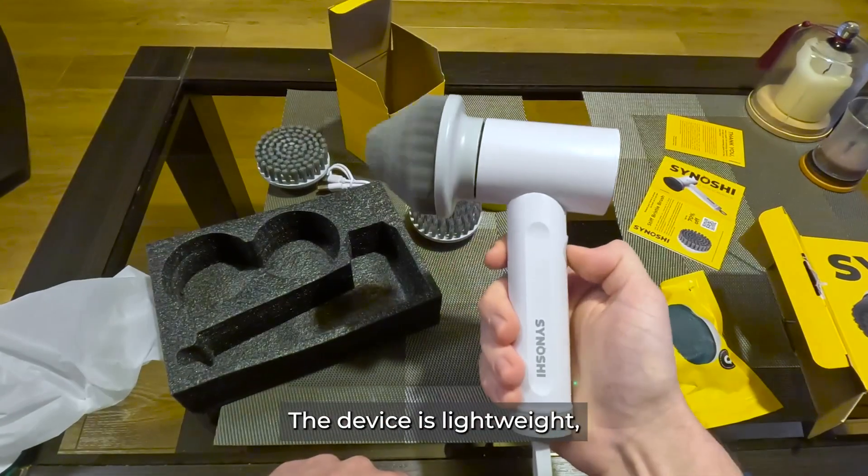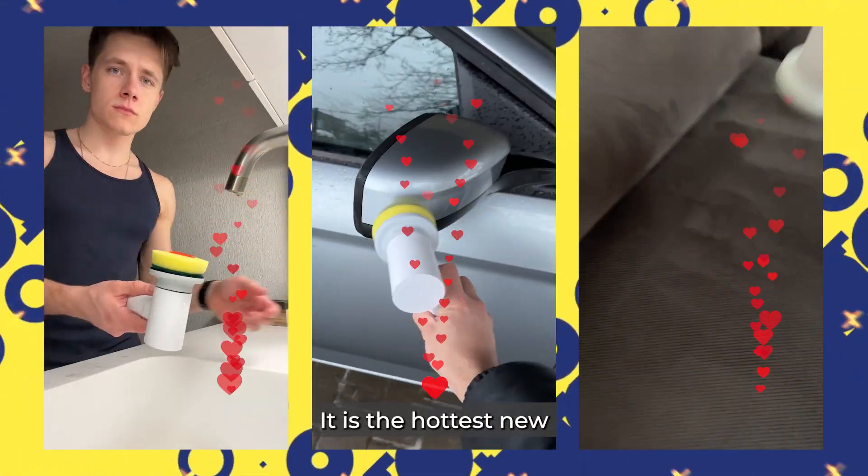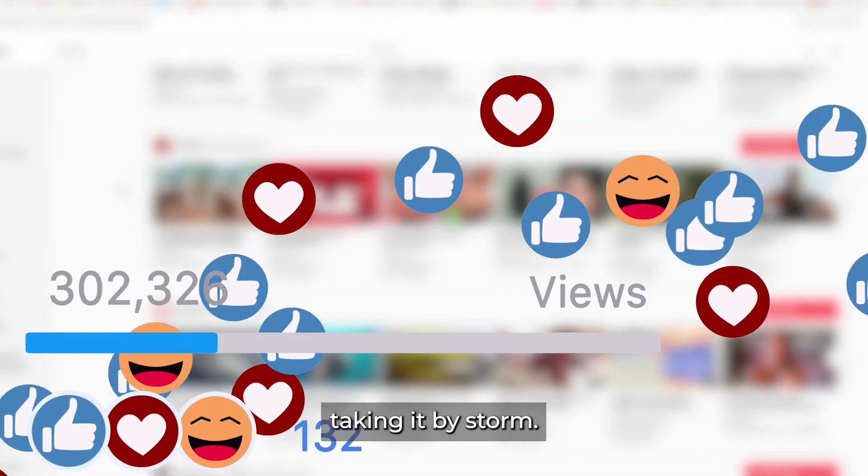The device is lightweight, rechargeable, and has no cord to be tangled up in. It is the hottest new trend in the household market, taking it by storm.